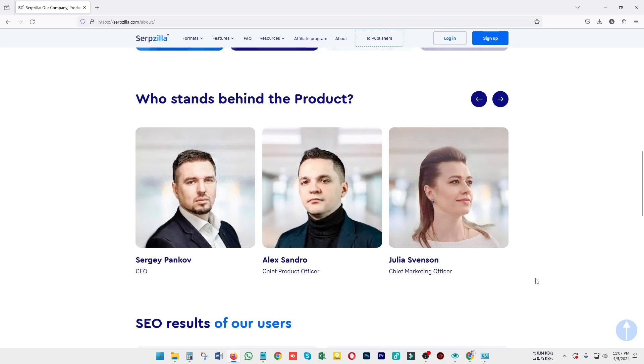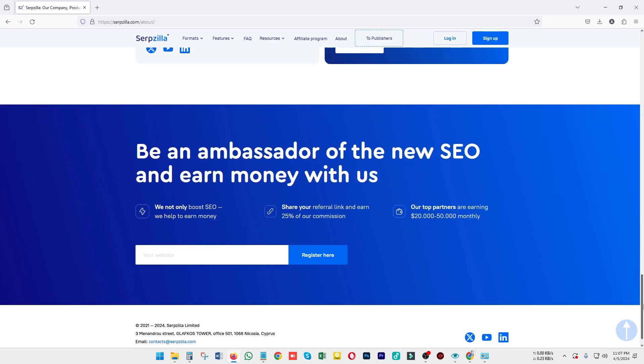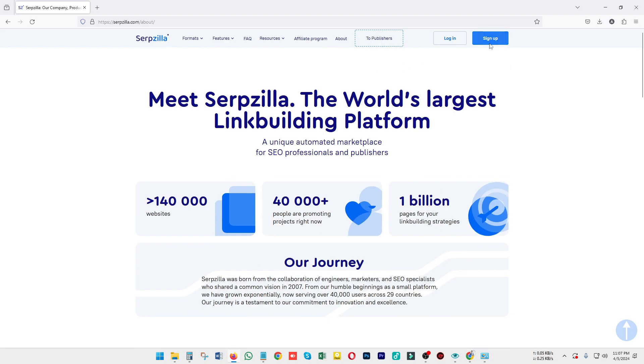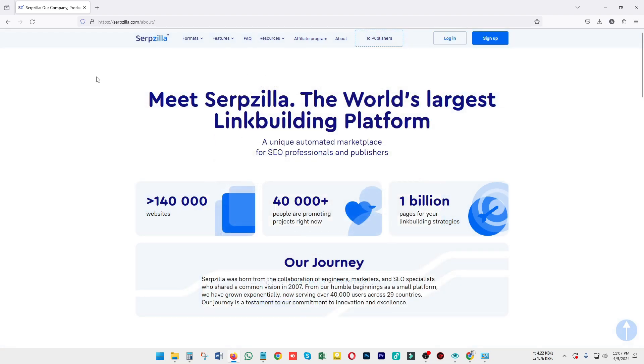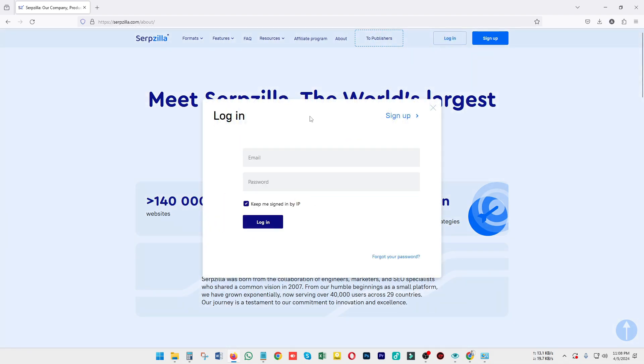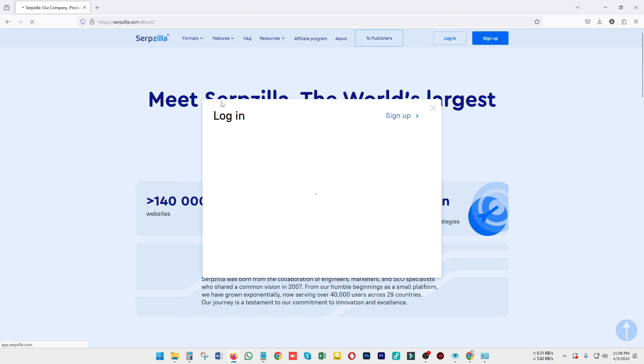You can also see the CEO, Chief Project Officer, and Chief Marketing Officer for Serpzilla. To get started, simply click on sign up and put all your details in. After putting in your details, you need to verify your email through Serpzilla, and then you can log in by clicking on login and adding your credentials.